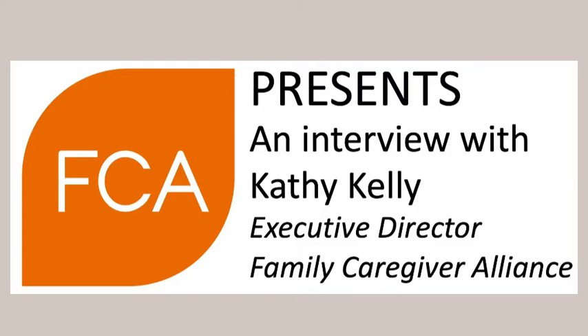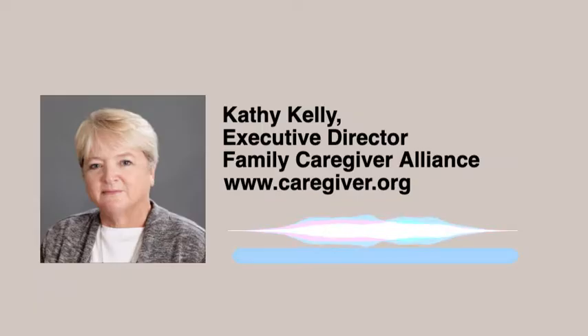With the new report coming out, can you give us a little background on what the CRCs are and what needs do they serve in our communities? The California Caregiver Resource Centers are a system of 11 centers that serve every community and county in the state of California with services and supports for unpaid family caregivers who are caring for someone with an adult onset cognitive impairment.